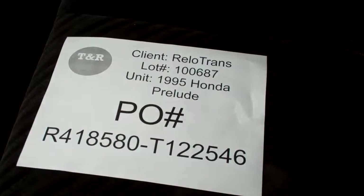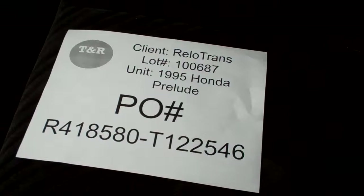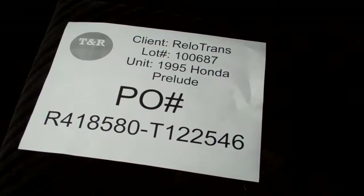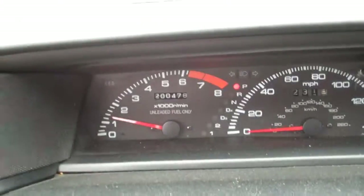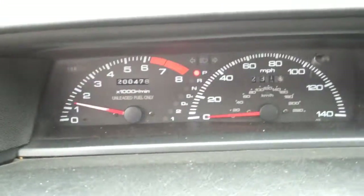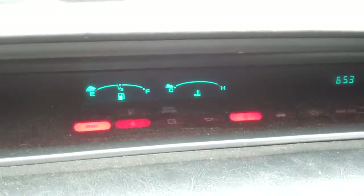Video recording of a Relo-Trans 1995 Honda Prelude under PO number R418580-T122546, lot number 10687. Current odometer reading on the unit is 200,478 miles, and the fuel tank reads just above empty.